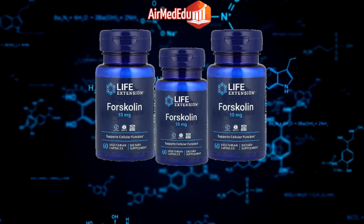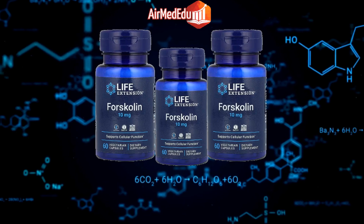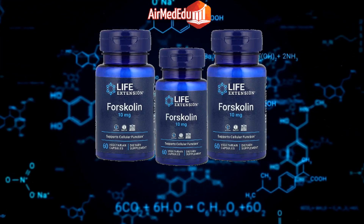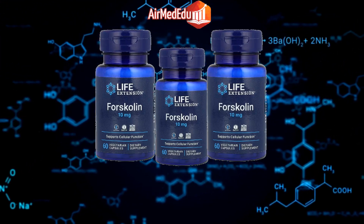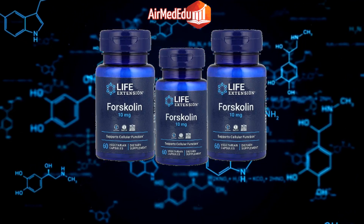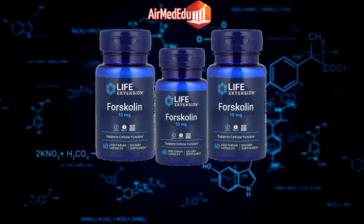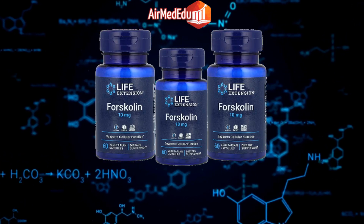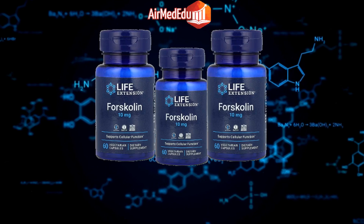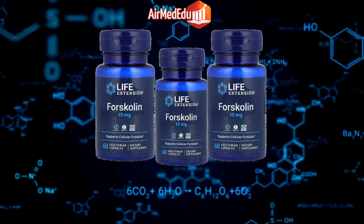Respiratory health: Forskolin has been shown to support respiratory function and lung health. Anti-obesity effects: In addition to weight loss, forskolin may have other anti-obesity effects such as reducing fat accumulation in the body. Blood circulation: Forskolin has been studied for its potential to improve blood flow and circulation. Hair pigmentation: Some research suggests that forskolin may help maintain natural hair color by stimulating melanin production.